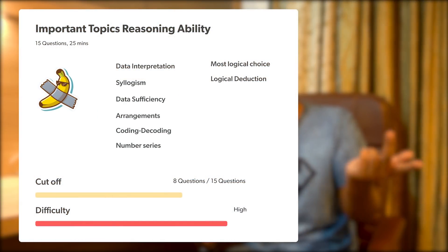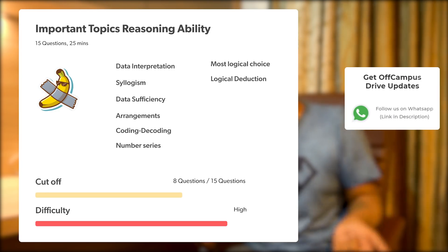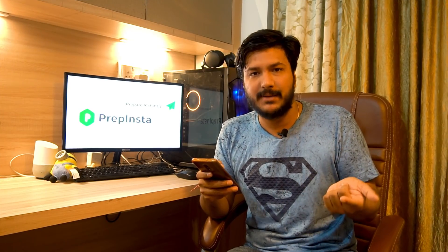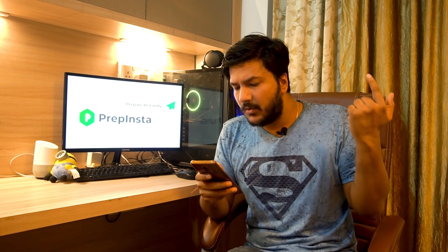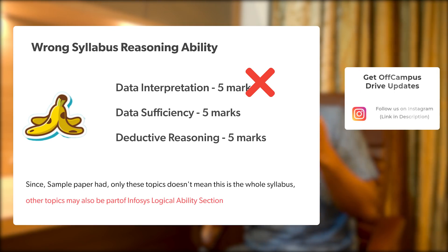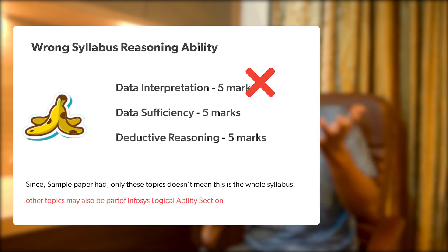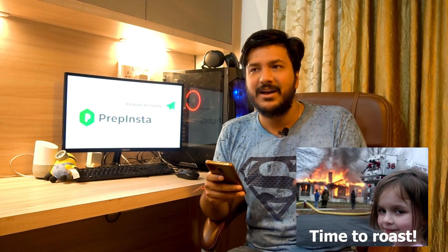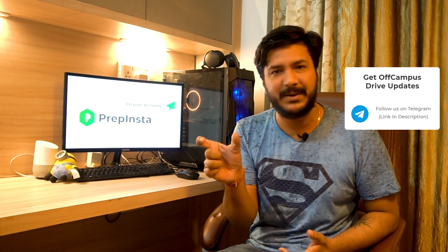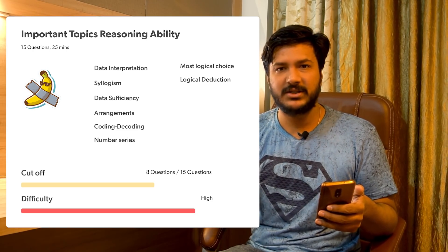For the first section, Reasoning Ability, there are 15 questions and 25 minutes. Infosys also released a sample paper — we'll share that on our WhatsApp and Telegram groups. I've seen one video online incorrectly claiming the syllabus for reasoning ability is only three topics: data interpretation, data sufficiency, and deductive reasoning, with five questions each. This is not true. There are actually 10 to 11 topics in the logical reasoning paper.